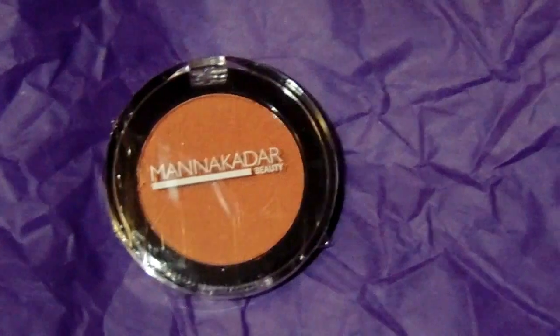The next product is by the brand Manakadar Beauty — never heard of it, so I'm excited. It's not something you'd find at the MAC store or Sephora, and that gives me hope that maybe it's more affordable and does the same job as a higher-end brand. This is a blush — I'm not really a blush user, but it's a pretty color. It's called Paradise, so you know it's going to be a good shade.